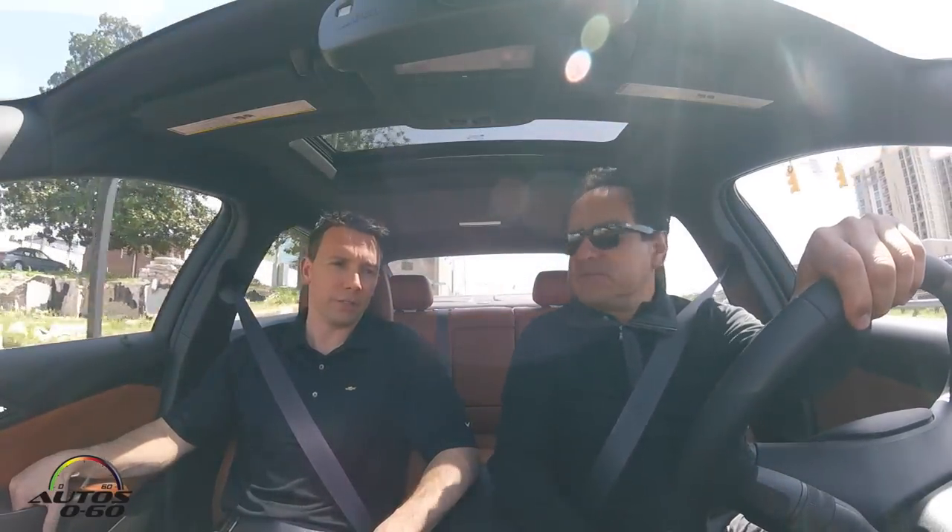It doesn't look like an entry-level car. So let's talk money first — what's the base price and what's the top of the line? $17,495 base price with a lot of standard features.